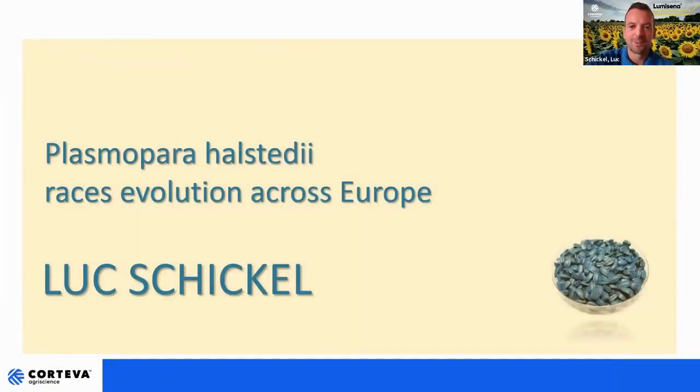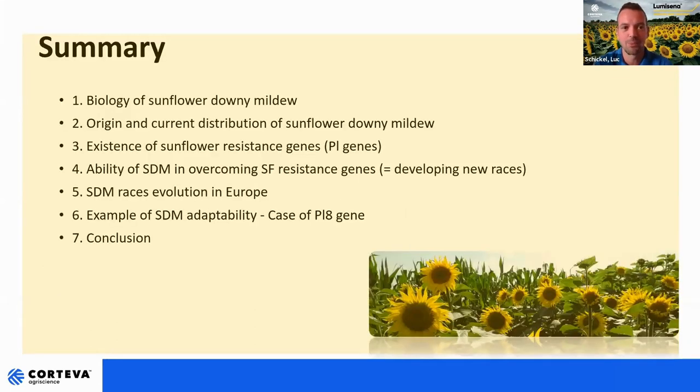Thank you. In order to begin this webinar, let's discuss briefly about the pathogen which is responsible for sunflower downy mildew in EMEA, which is Plasmopora halstedii. Let's have a look in more detail about how it's evolved and how many races it has across Europe. This is a brief summary of the presentation. We will discuss first about biology of sunflower downy mildew, then review its origin and current distribution around the world. We will also discuss resistant genes of sunflowers, called PL genes, then how downy mildew can overcome these genes by developing new races, how races evolved in Europe over the last 20 years, and finally a concrete example of a PL gene in Europe. And then we will conclude.